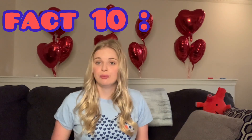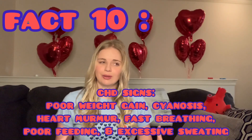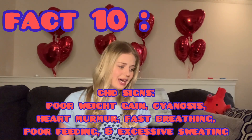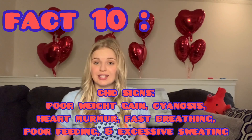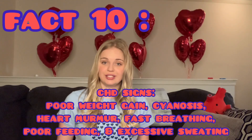Fact number ten: I want to share some warning signs of congenital heart defects, since they can go undiagnosed. Things to look out for include poor weight gain, cyanosis (looking blue) or other discolorations such as ruddiness, a heart murmur, fast breathing, poor feeding, and excessive sweating. Those are all things to watch for if you're concerned about a congenital heart defect.